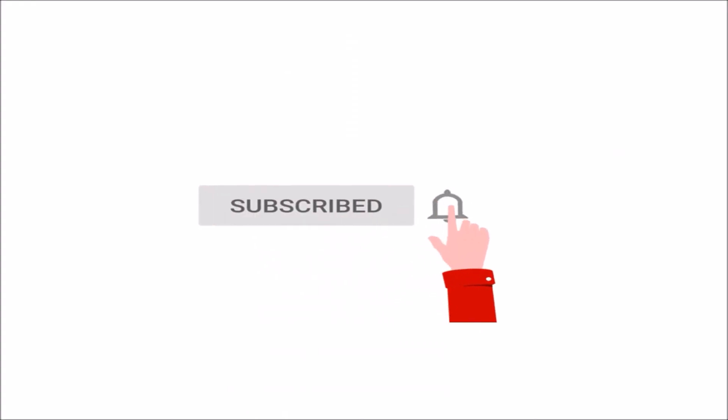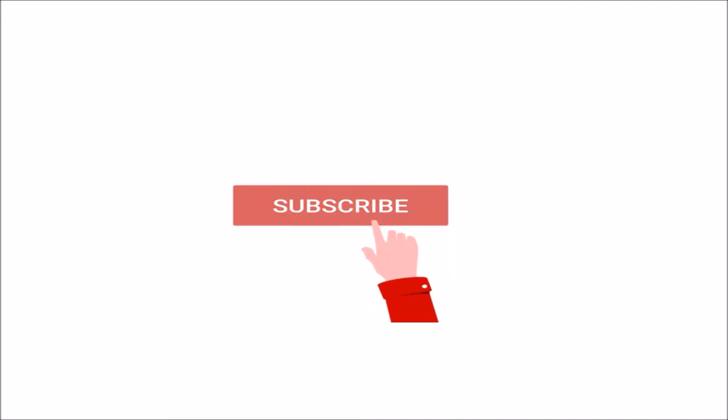Don't forget to subscribe to this channel for more videos. Thank you for watching! Bye bye!